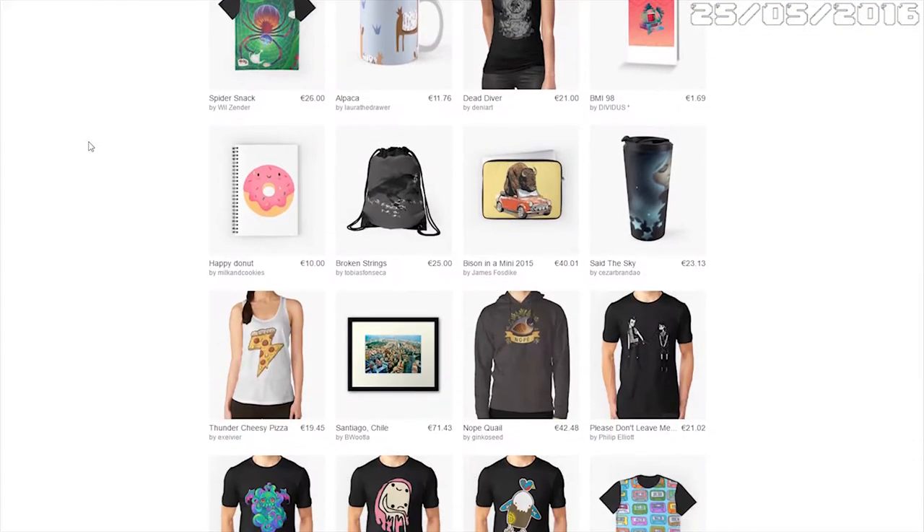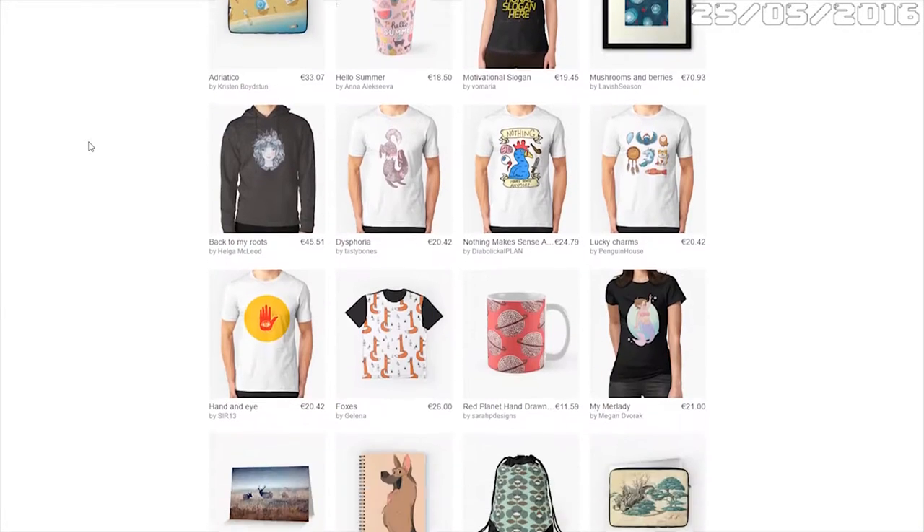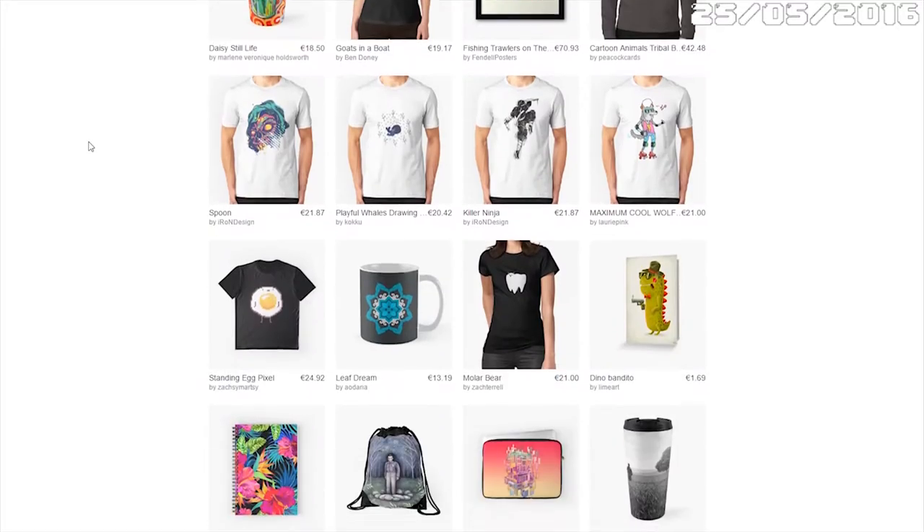Why am I filming today? Today I got my package. I ordered something from Redbubble — I didn't know about Redbubble until a friend told me about it. He was like, 'Oh my god, this website is amazing, you have so much cool stuff — shirts, hoodies, and whatnot.' So I decided to take a look and I couldn't stop myself. I decided to buy one shirt and it was also 20% off, so I thought: perfect.